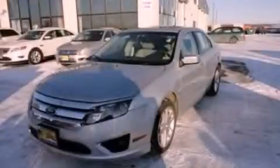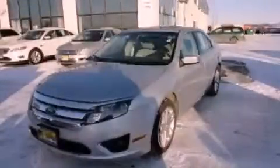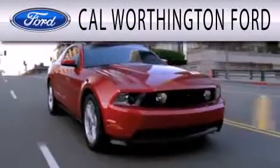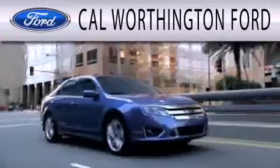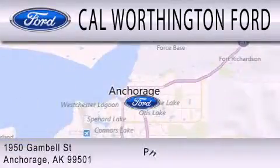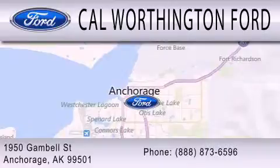Call now to find out how you can own this breathtaking vehicle. Cal Worthington Ford is dedicated to doing everything possible to ensure that the experience you have selecting your next vehicle is as pleasant as possible. We are located at 1950 Gamble Street in Anchorage.